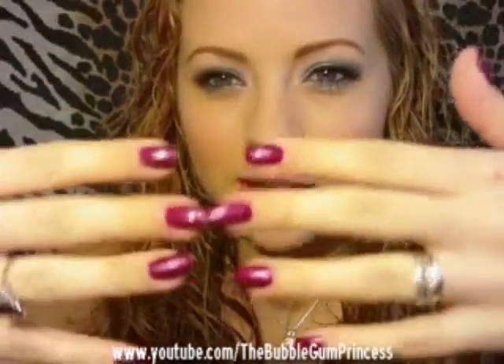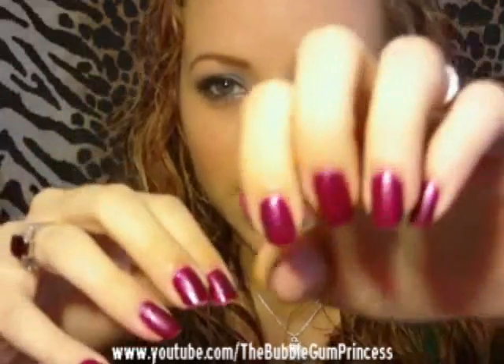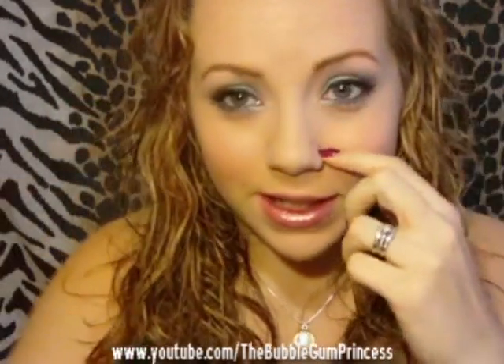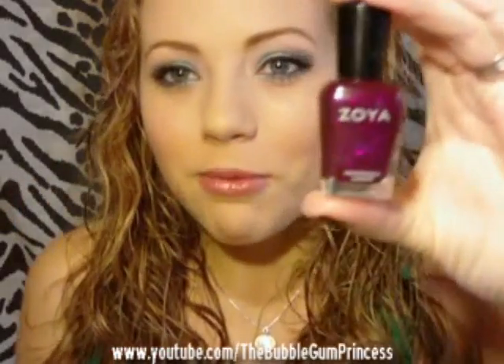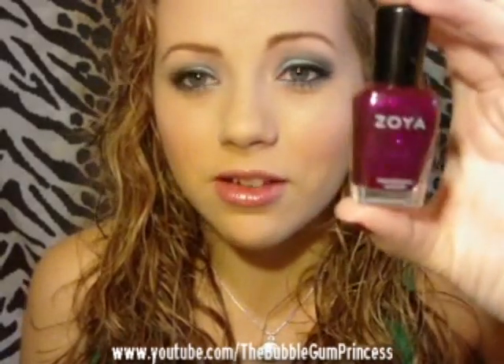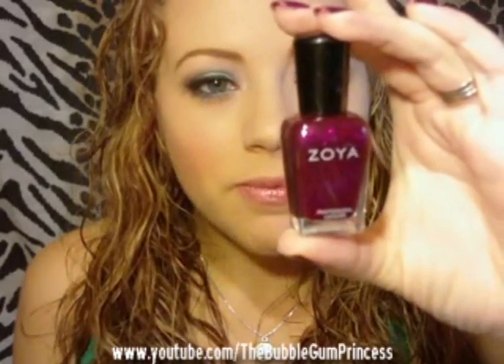The first thing are my nails. I don't know if you can tell how sparkly they are — probably not. They're really super sparkly. This is Zoya Roxy. I've been really digging Zoya's colors because they're good nail polish for you, health-wise. This is just a really pretty sparkly purpley-pink fuchsia color. It's gorgeous. I love it.